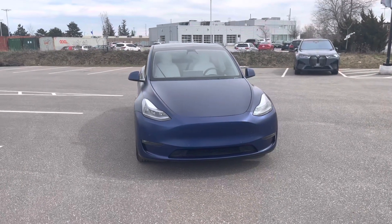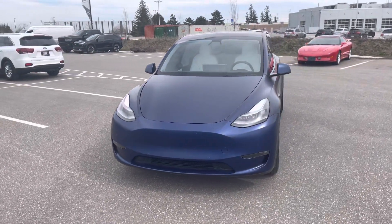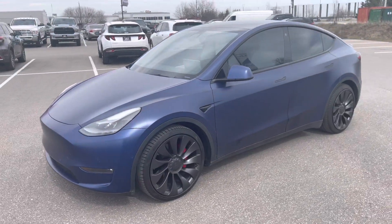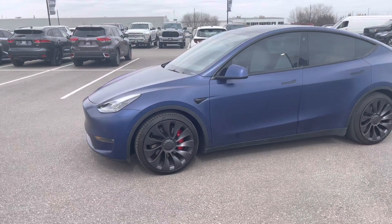Hello and thank you for your interest in this 2021 Tesla Model Y here at Georgetown Kia. My name is Kaz. Here is a quick video for you on the Tesla so you could take a look at it before you come on down to the dealership. I'm just going to go around it so you can take a look at it from all different angles.